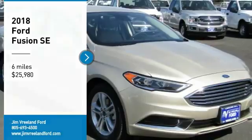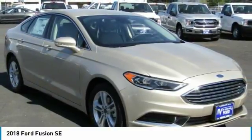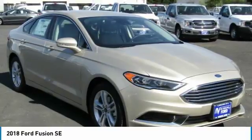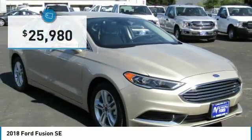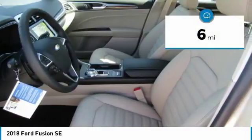Looking for the right vehicle? Check out the 2018 Fusion. You can have both impressive power and great economy in a Fusion, and it is priced below $30,000. This vehicle has less than 100 miles.